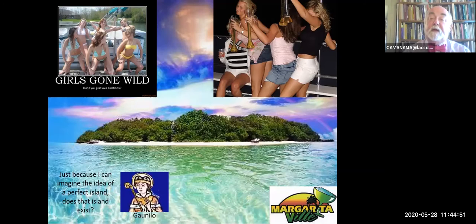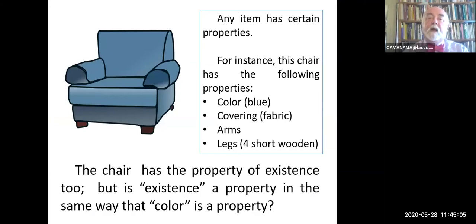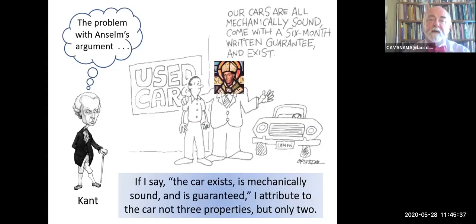Another angle of attack that philosophers have taken against Anselm's kind of argument is this notion of properties. God has the property of being an existing object. Philosophers like to use chairs as examples. The chair has certain properties: this chair happens to have a color—it's blue; happens to have a fabric covering; happens to have arms—not all of them do; it has four short wooden legs. When you say 'this chair exists,' is that a property in the same way that color is a property? Immanuel Kant famously said no. Suppose I go to buy a car and the salesman tells me, 'Our cars are all mechanically sound, come with a six-month written guarantee, and exist.' Does telling me they exist actually add anything to the description? Kant says no—that's a category mistake. You're mixing apples and oranges. So the argument doesn't work.